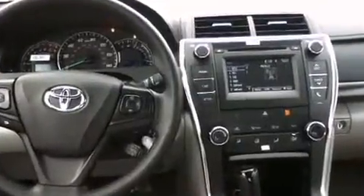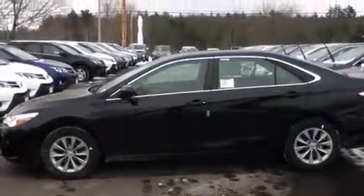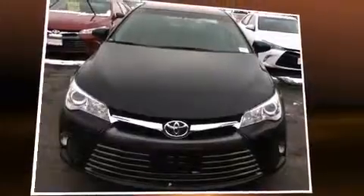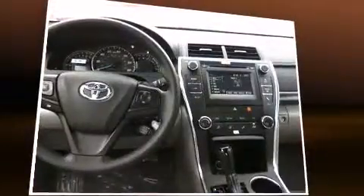Toyota ensures the safety and security of its passengers with equipment such as front and rear side impact airbags, a panic alarm, and four-wheel disc brakes with ABS. This car was designed with safety in mind, allowing you to drive with even greater assurance.